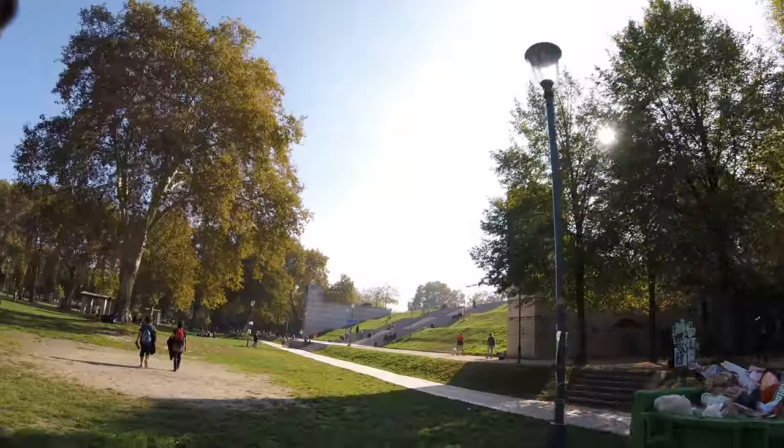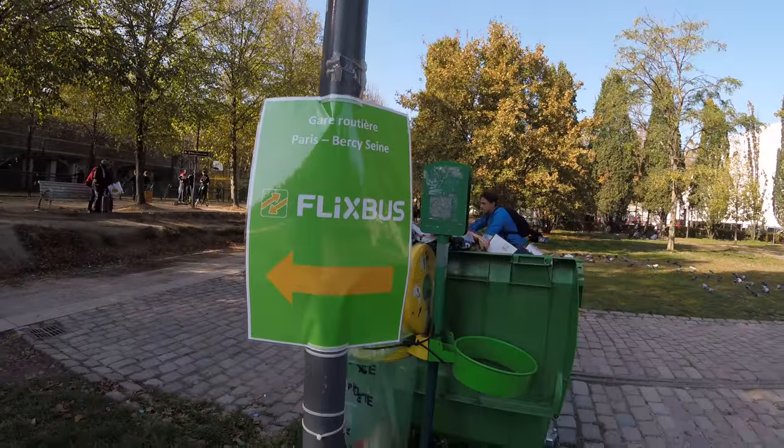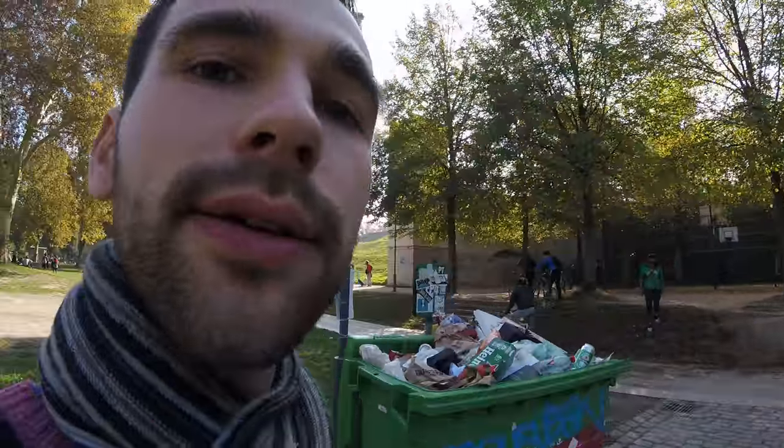There's actually a Flixbus logo, but it's very, very small and not always visible. So be careful.